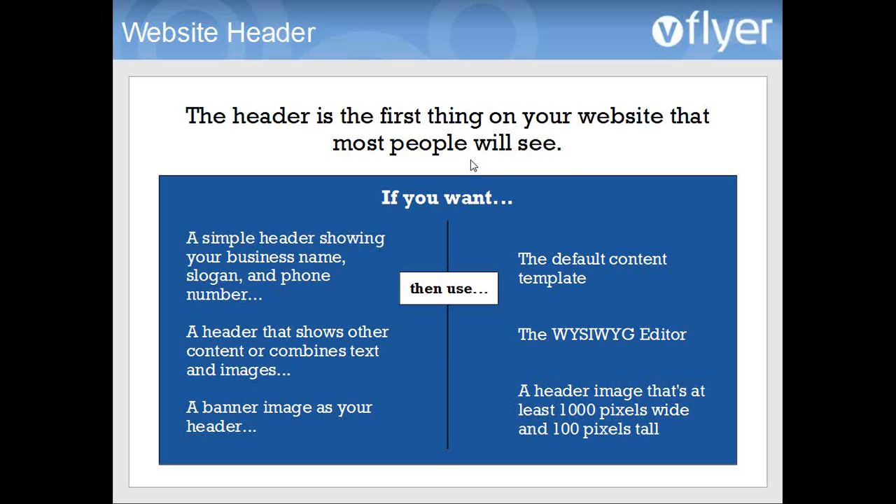The header is also an important element because that's probably the first thing people will see on your website — it's usually at the top of the site and typically shows your logo or company name and your phone number. You have a few different options with the header. If you want just a very simple, basic header that shows your business or company name, a slogan, and a phone number, I recommend using the default content template. When you create your site, that's what you get automatically — you enter your business name, phone number, and maybe a slogan.